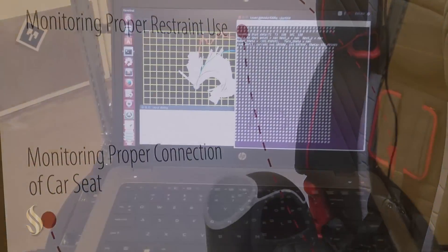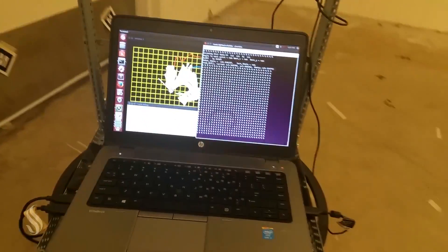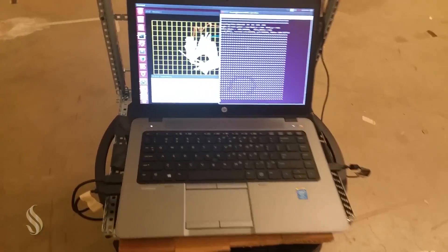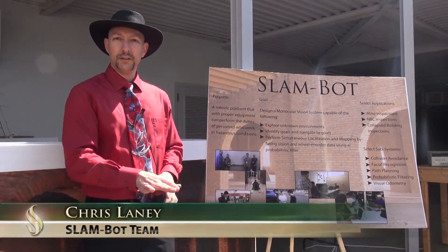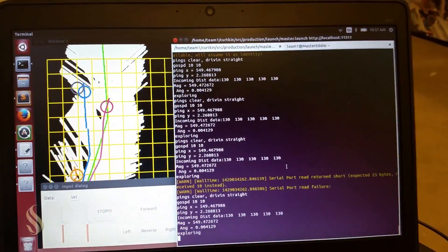The idea is to have a robot in an unknown environment, to automatically explore the environment, keep track of where it is as it's mapping the environment, and detect goals. In our case, we chose to do facial recognition, so as the robot is going around the unknown environment, it creates a real-time map and also projects where the object is found in the map.